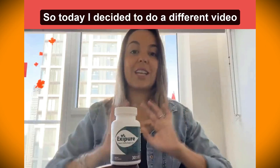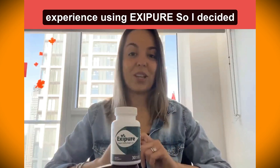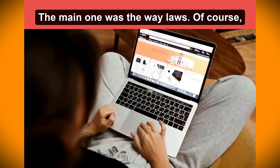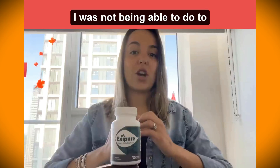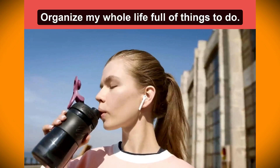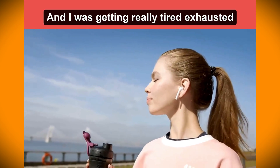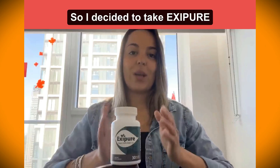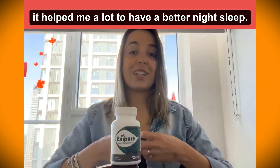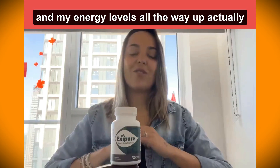Today I decided to do a different video because I want to share my experience using XC Beer. I decided to use XC Beer for two reasons. The main one was weight loss. I have a really busy routine — I was not able to prepare my meals, organize my life, and I was getting really tired, exhausted and very stressed. So I took XC Beer for weight loss, but it also helped me a lot to have a better night's sleep.